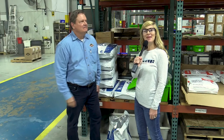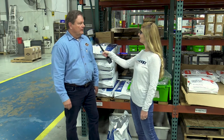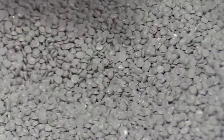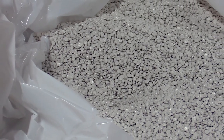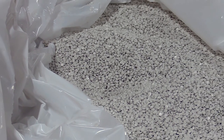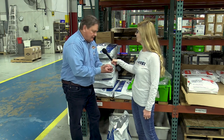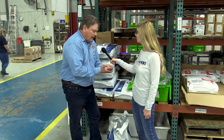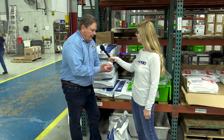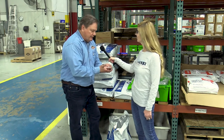I'm out here on the manufacturing floor with Jack. So Jack, tell me, how does this process all get started? Well, it starts with the resin — I'll grab a sample here. This material comes in a pellet form, and this is a natural nylon. In a lot of cases we need to dry it, nylons especially, and they'll go into a dryer similar to your clothes dryer to take the moisture out, and then they will eventually be fed into the injection press to mold the plastic parts.